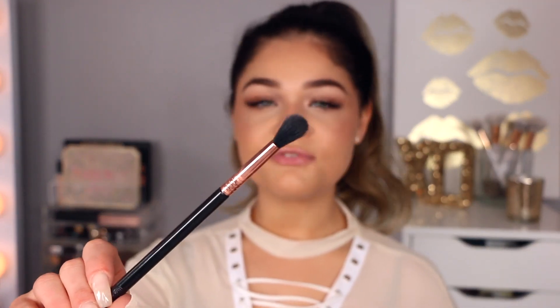For blending out my eyeshadow color, a favorite brush is the Sigma tapered blending brush. You can find dupes for Sigma since they're a bit pricier, but these are the ones that work for me — I like the way it sweeps the product away and maneuvers it around. Using it throughout, I find it looks really airbrushed and very blended, even without spending so much time blending.